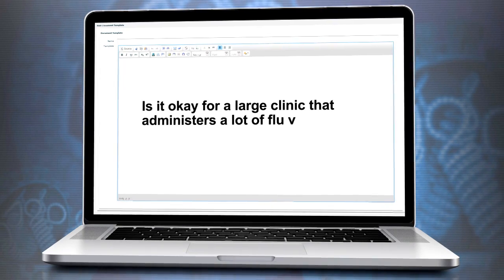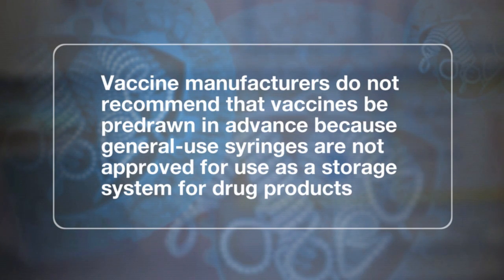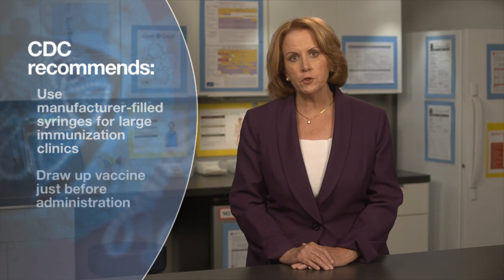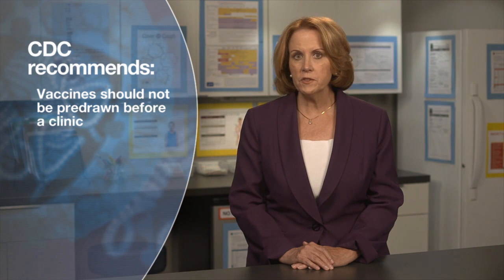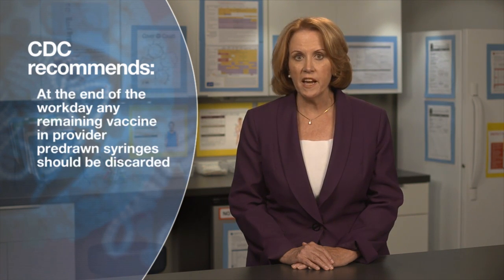Is it okay for a large clinic to draw up vaccines at the beginning of the clinic day? Vaccine manufacturers do not recommend that vaccines be pre-drawn in advance, as general use syringes are not approved for use as a storage system for drug products. CDC recommends using manufacturer-filled syringes for large immunization clinics. If vaccines must be pre-drawn, draw up vaccine just before administration. Vaccines should not be pre-drawn days or hours before a clinic. At the clinic site, no more than one multi-dose vial should be drawn up at one time by each person administering vaccine. At the end of the workday, any remaining vaccine in pre-drawn syringes should be discarded.